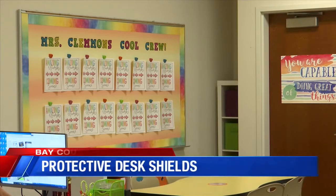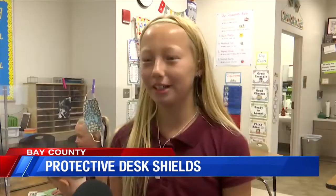Kids are excited to get back into the classroom. 'I'm excited about learning more about math this year because I love math.' 'Math is my favorite subject.' 'I'm glad that everybody's going to wear a mask to be safe.'